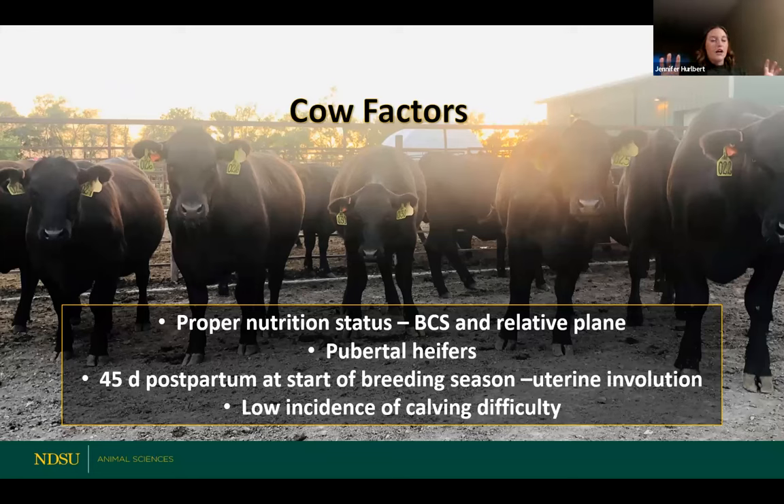Starting with the cow — there are two big points to this formula: our cow and our bull. What do we need to make sure we're doing with our cows leading up to breeding to ensure good reproductive success? It's extremely important because ultimately we can't have good reproduction without solid nutritional plans. We need to make sure our cows are in a proper nutritional status — considering body condition score and relative plane of nutrition. Having our cows in good condition allows other things like establishment of a new pregnancy to actually occur.